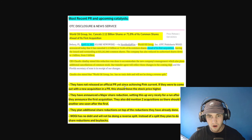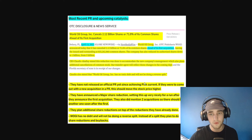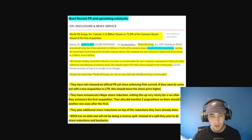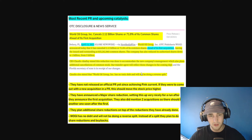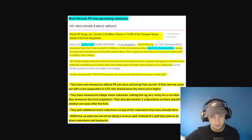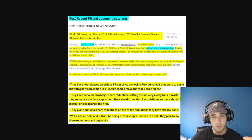They have not released an official PR yet since achieving pink current, so they really haven't gone out and stated their plans for these acquisitions yet — and that's the catalyst we are waiting for. If they come out with a new acquisition PR very soon, this should move the stock price higher. They've announced a major share reduction, setting this up nicely for a run after they announce the first acquisition. WOGI has no debt and will not be doing a reverse split; instead they plan to do share reductions and buybacks.